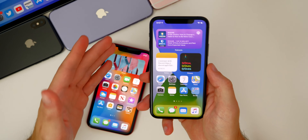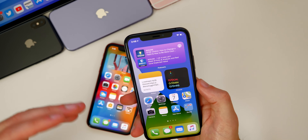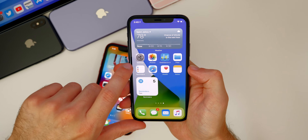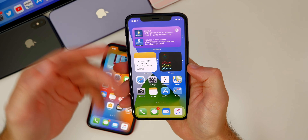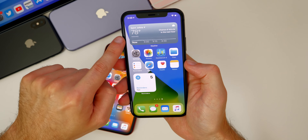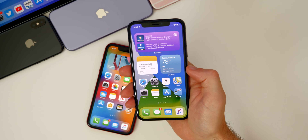Those are all the new features and changes I found after about an hour of use — I'm sure there are more, and I'll have a follow-up video on Saturday. As far as bugs go, the main ones are the Siri Suggestions widget missing its border, and general widget issues since this is only beta two of a brand new feature. The weather widget should be much better now though, no longer defaulting to Cupertino.